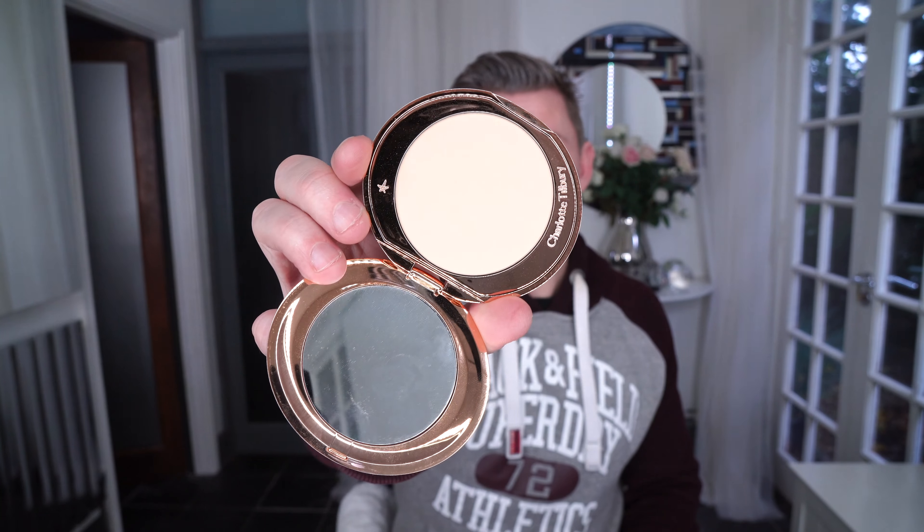As mentioned in other videos, the Flawless Finish Airbrush Powder is absolutely divine. It comes in three shades from light to dark and it is more emollient than most powders. The Retoucher, if you're looking for a concealer, blends out really beautifully — it's your kind of average really good concealer and highlighter.